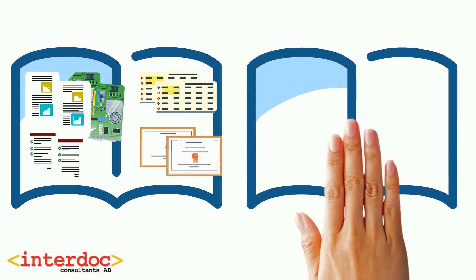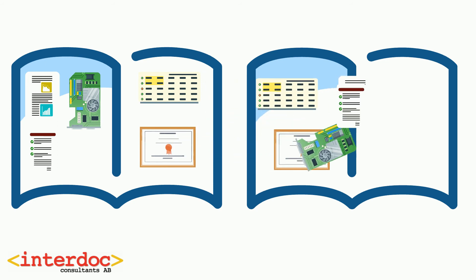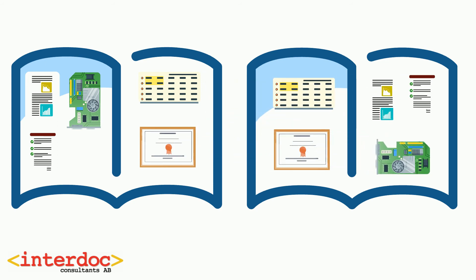A publication may need a new edition or other variants. In a component content management system you can reuse the components for new purposes or in new editions.